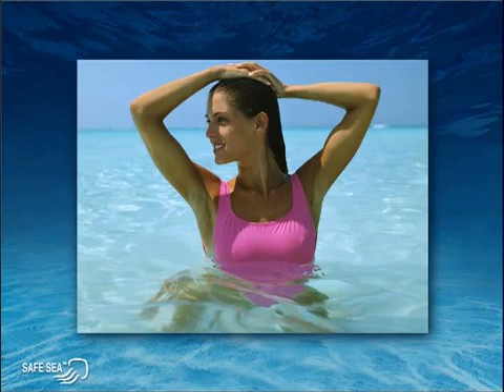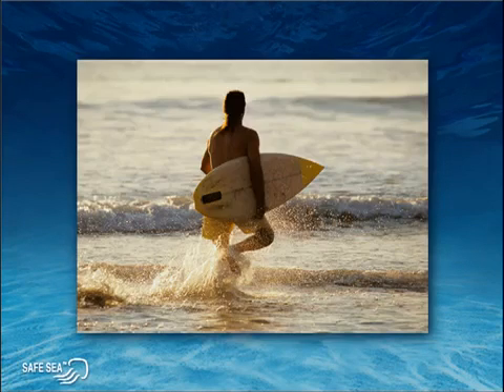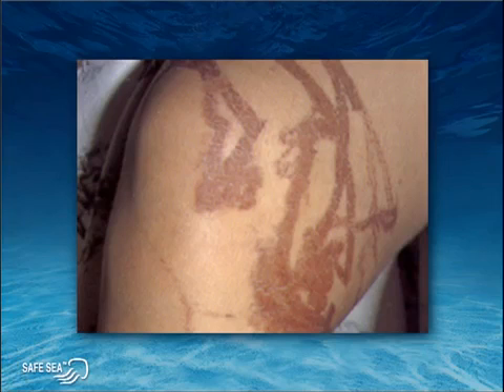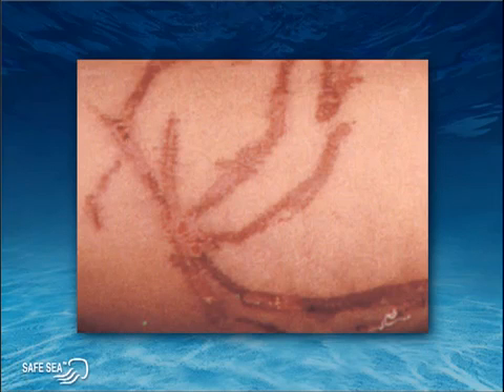There is nothing as relaxing as a day at the beach, but in this seemingly idyllic scene, they lurk in the water. Some very beautiful, but very venomous stinging creatures, potentially causing ugly rashes and welts, and a whole lot of pain.